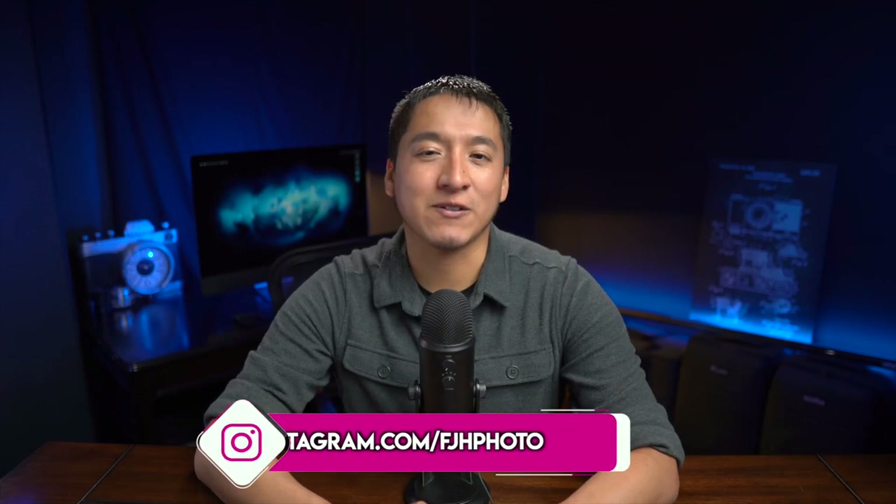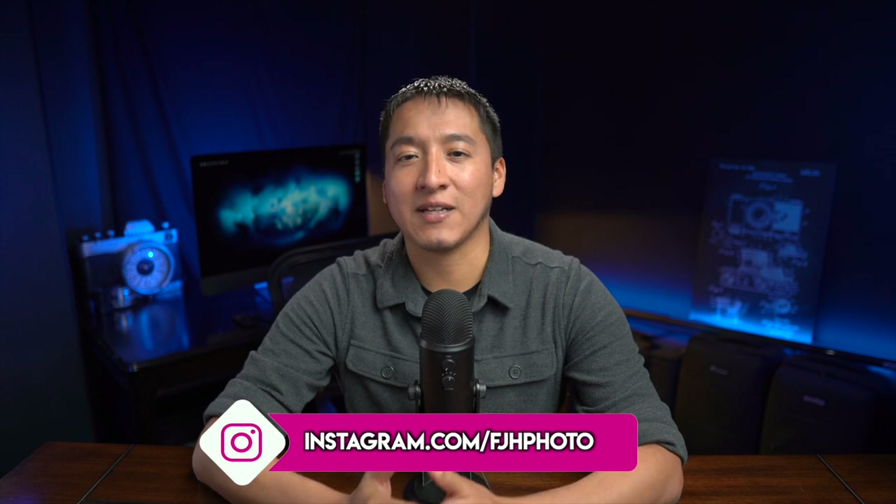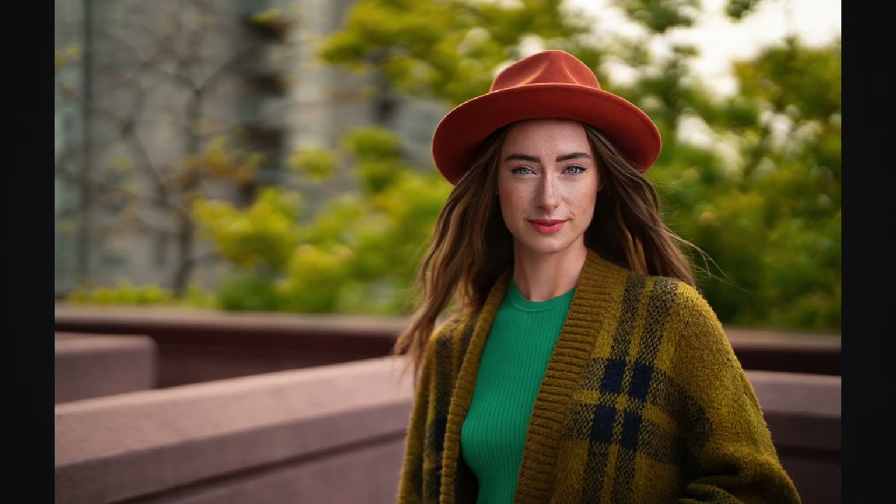Hey guys, my name is Francisco Hernandez and today's video is another video in my Building the Shot series, where I break down everything I can about how a single photo of mine was taken. I show you the raw files, how I processed the photo, and explain a little bit of my thought process as I got to that final image. In this video I'm going to go over this image of Ebony from a recent trip I took to Canada.